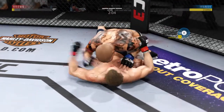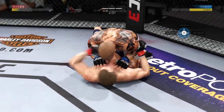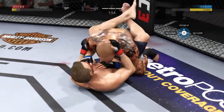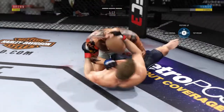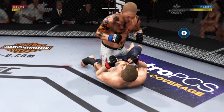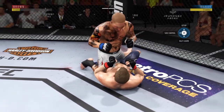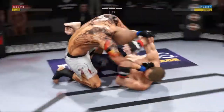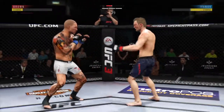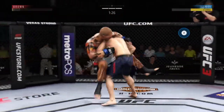He's got a half guard here. Nice work from the bottom. Tags him with the punch and back to full guard. He's in half guard. So he just decides to get up here, Joe. Inside leg kick lands and immediately leaves a mark on his opponent.